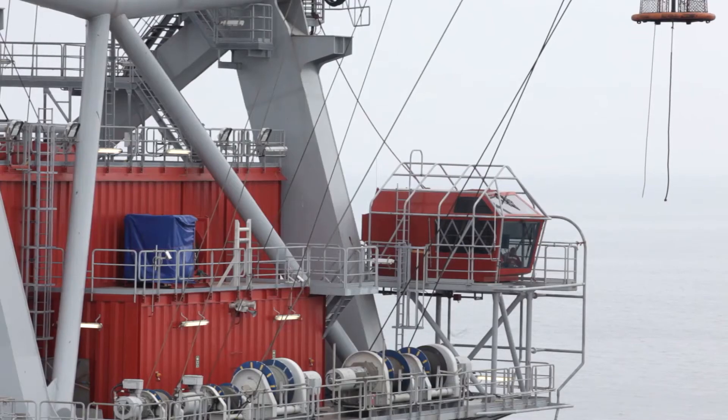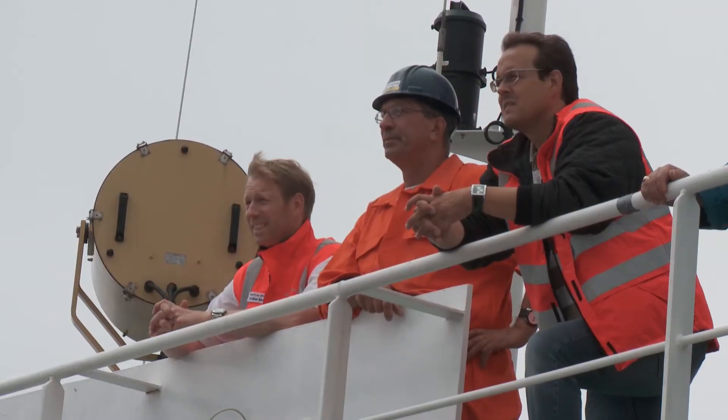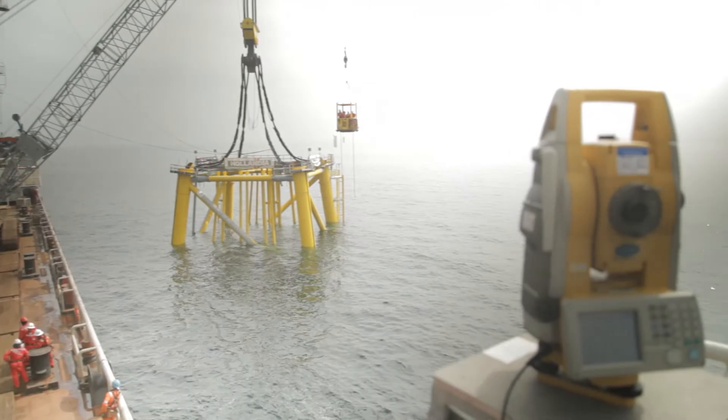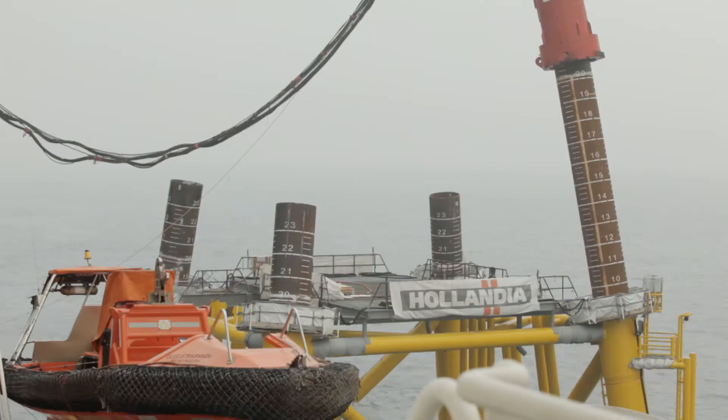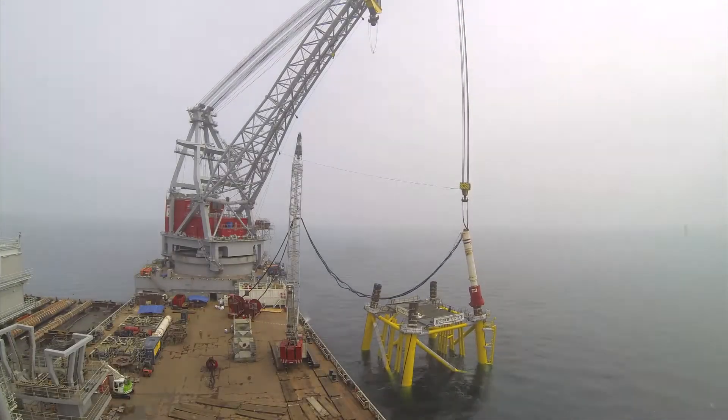The substation primarily consists of two parts. The construction starts with the first part, the foundation, called the jacket. It's set onto the 25 meter deep seabed and fixed into place with around 50 meter long monopiles that are piled deep into the ground.